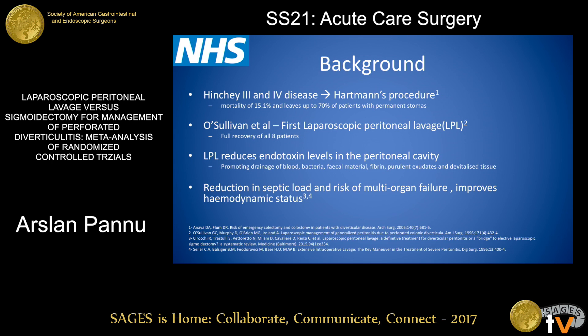Colleagues performed the first laparoscopic peritoneal lavage. The laparoscopic peritoneal lavage has benefits in reducing endotoxin levels, where it promotes the drainage of blood, feces, and bacterial contents, as well as devitalized tissues, which not only reduces the septic load but also reduces the risk for multi-organ failure and improves the hemodynamic stability of the patient.